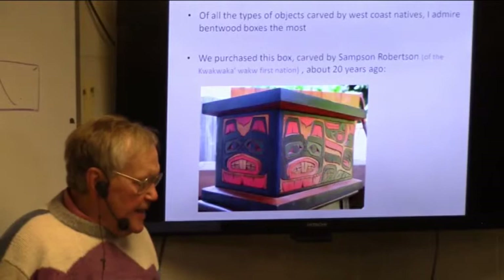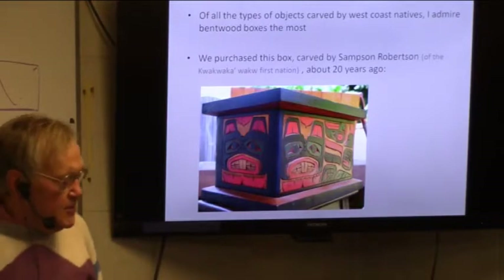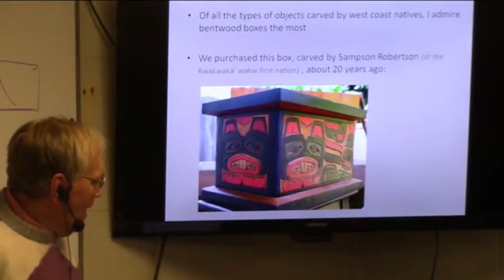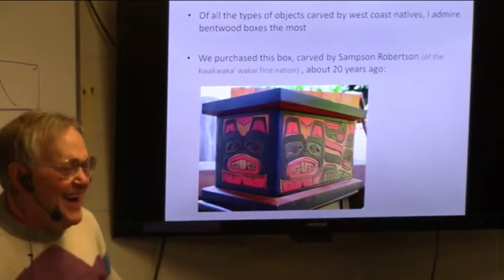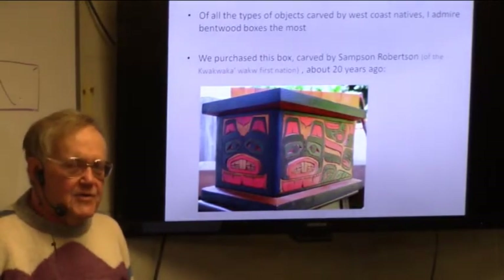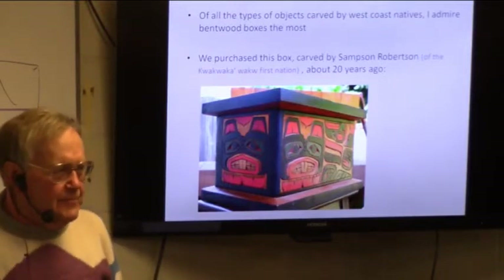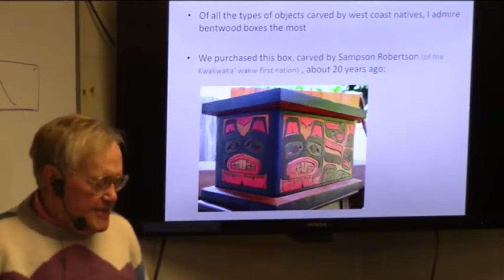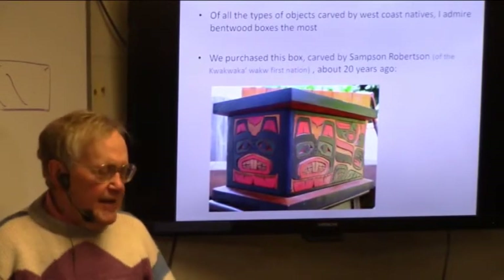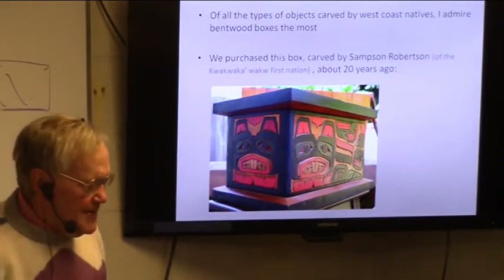I've practiced saying the name of the First Nation that Samson Robertson belongs to several times, but I'm not going to attempt it again — I never quite get it right. Anyway, he carved it about 20 years ago and we purchased it. It wasn't that much; we paid about $300 for it. I went on the internet two nights ago and found out a very similar box, carved at the same time, now sells for more than $2,000. I certainly didn't buy it because it would increase in value — I just bought it because I liked it — but some of this stuff does increase in value.